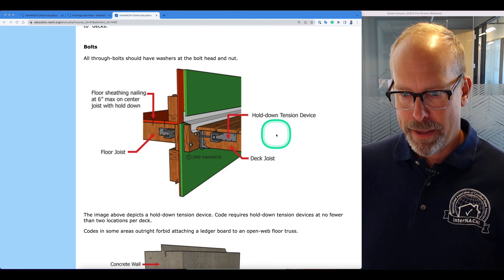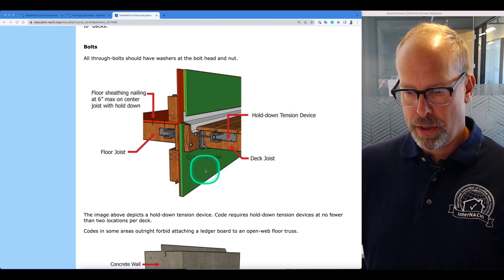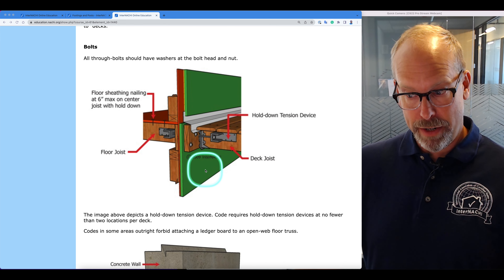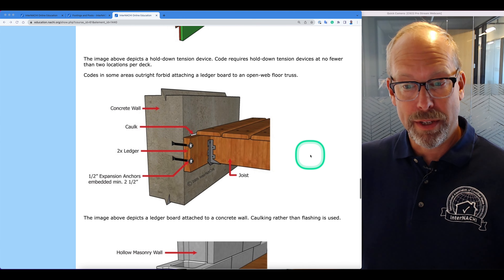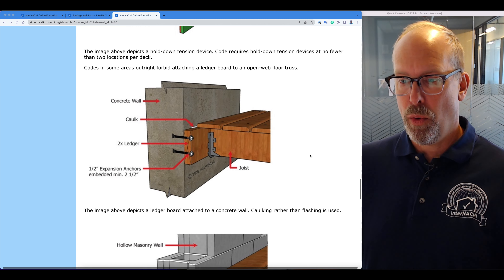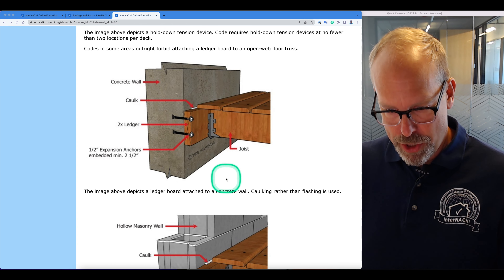All through bolts should have washers at the bolt head and nut. Code requires lateral connections or hold-down tension devices at no fewer than two locations per deck. Codes in some areas forbid attaching a ledger board to an open-web floor truss, so be careful.